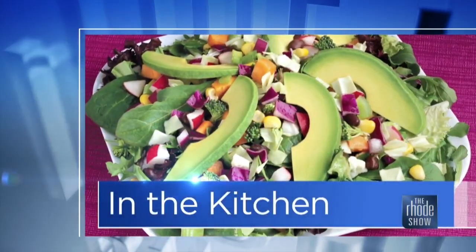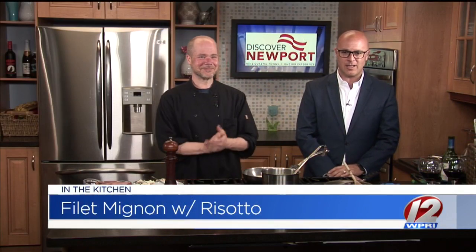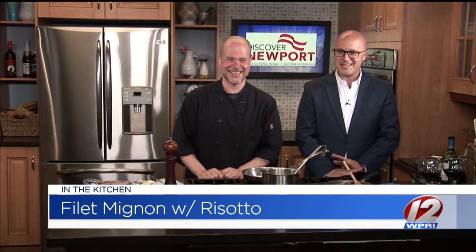We are in the Roadshow Kitchen this morning, thanks to our friends at Discover Newport. Chef Mike Johnson is here from the North End Steakhouse and Mainstay Hotel. Brace yourself because this is a good one.